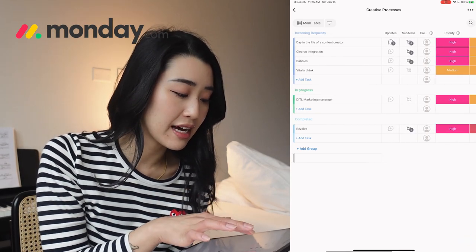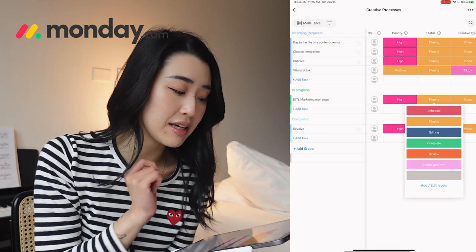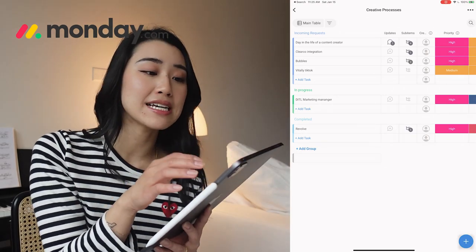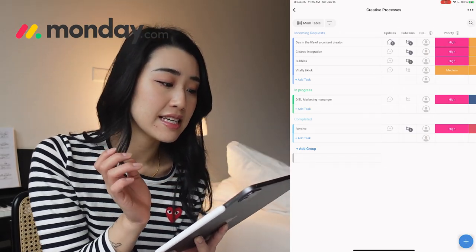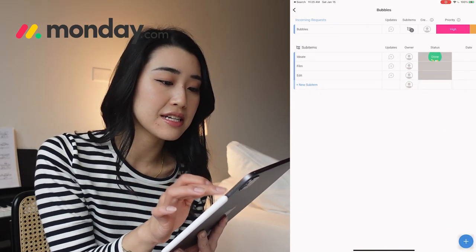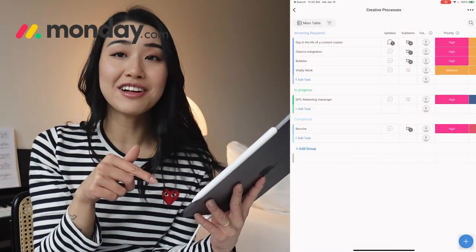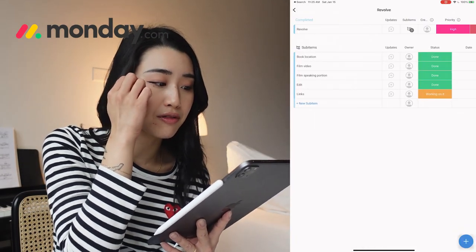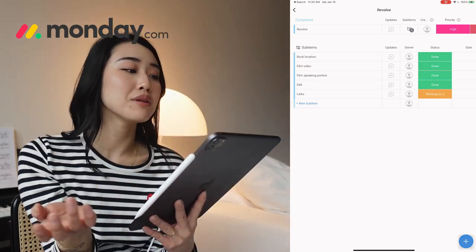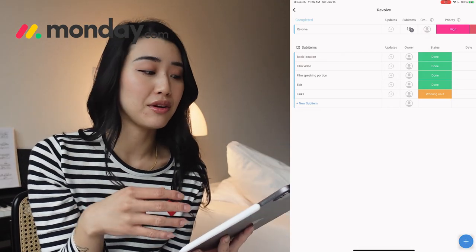Right now in progress I actually have my Day in the Life of a Marketing Manager, which should actually be in the editing process. One thing I really love about this board is that you can break up bigger tasks into sub-items. Under Bubbles, I've got Ideate, Film, and Edit — I've already finished Ideate and I'm going to be working on the filming portion. Another example is my Revolve task at the bottom, which had several sub-items: book location, film video, film speaking portion, edit, and include all the links at the end.